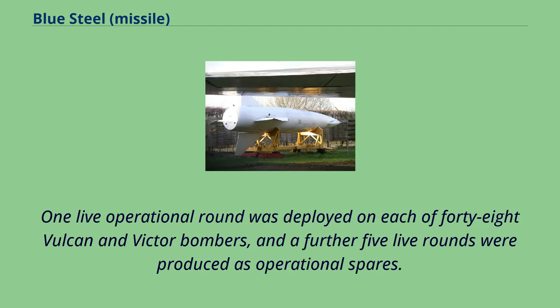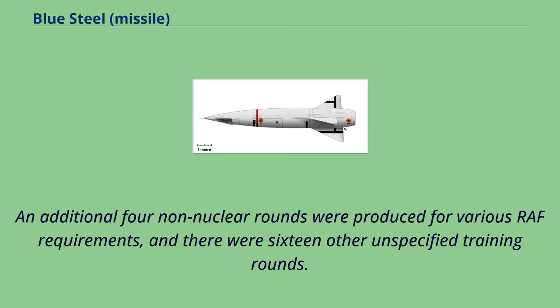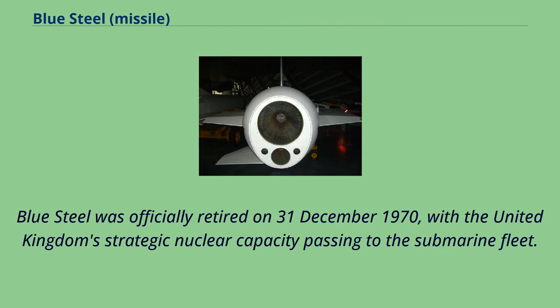One live operational round was deployed on each of 48 Vulcan and Victor bombers, and a further five live rounds were produced as operational spares. An additional four non-nuclear rounds were produced for various RAF requirements, and there were 16 other unspecified training rounds. Blue Steel was officially retired on December 31, 1970, with the United Kingdom's strategic nuclear capacity passing to the submarine fleet.